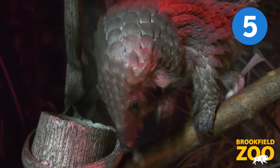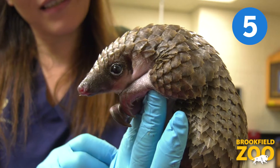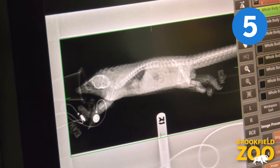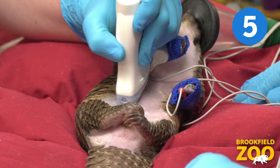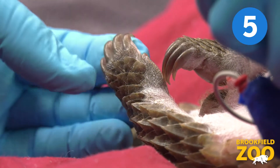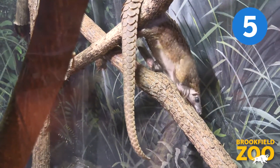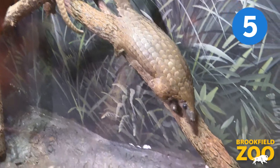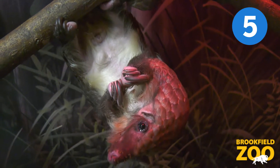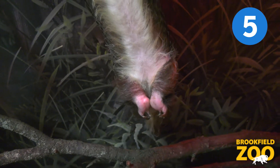There are currently 17 active research projects underway through the collaborative efforts of the consortium, with more added every day. Project topics include nutrition, reproduction, anatomy, health assessments, and more. The consortium is also supporting research of wild populations through a grant program and global information sharing. Through these collaborative efforts, we have learned more about white-bellied pangolins in the last four years than we were able to achieve in the last 30 years of previous study.